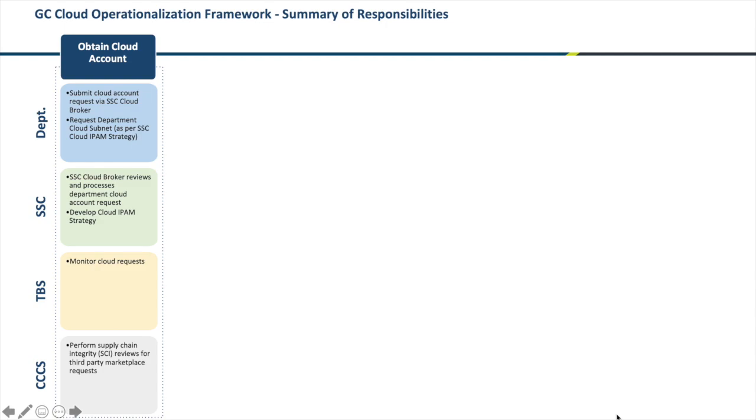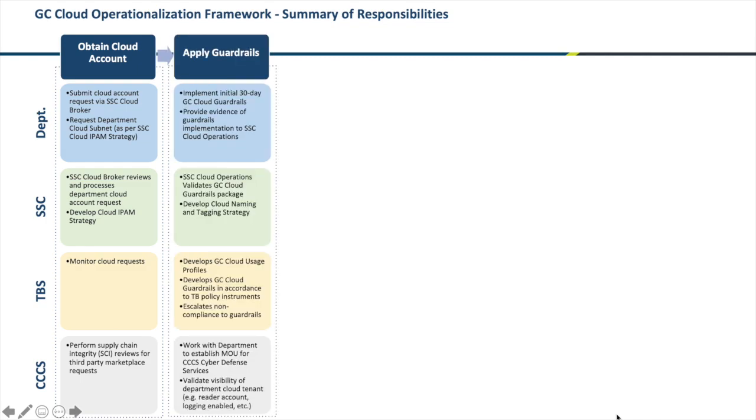First, you have to obtain a cloud account — you probably already have this today. You also have to obtain an IP address allocation from Shared Services Canada. You must then apply the Government of Canada cloud guardrails to your environment and SSC must verify that those guardrails are properly applied. This process is in place today and is known as the operationalization framework.